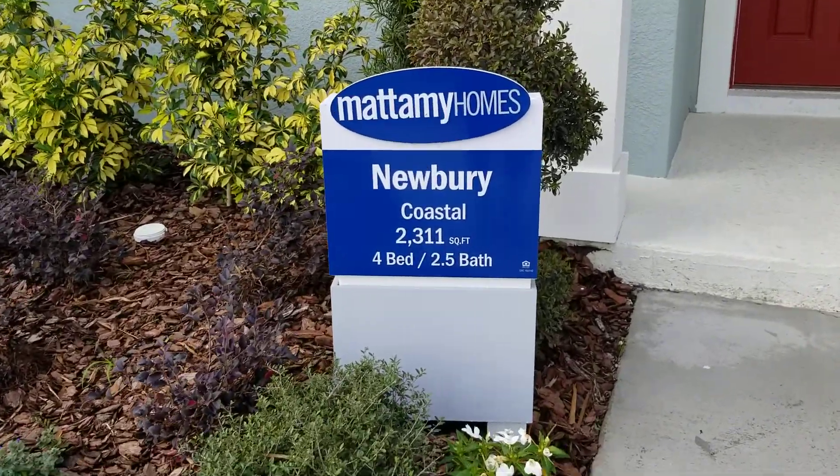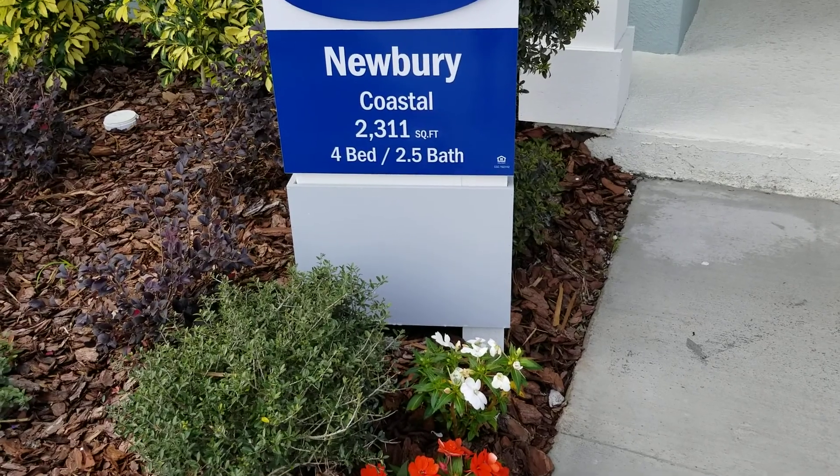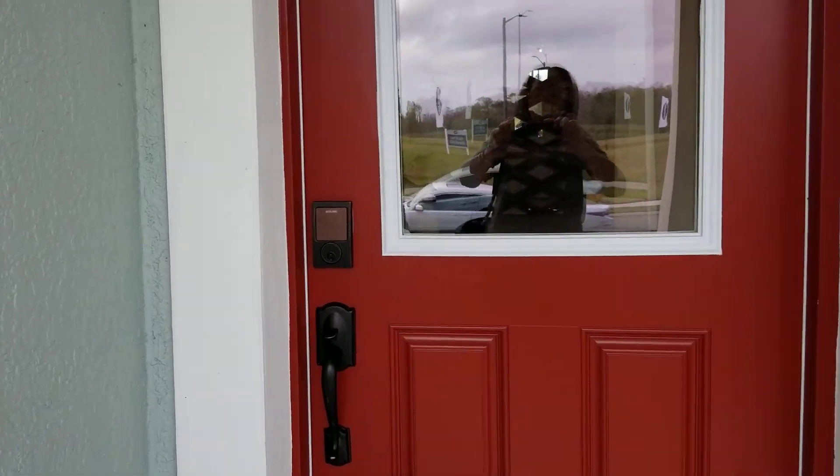Alright, here we go. Last one. This is a Newberry model. It's a four bedroom, two and a half bath unit with 2,300 square feet. Let's see what this has to offer us.